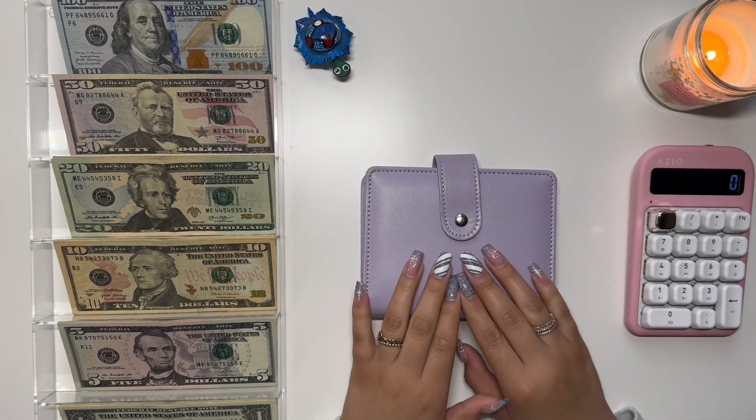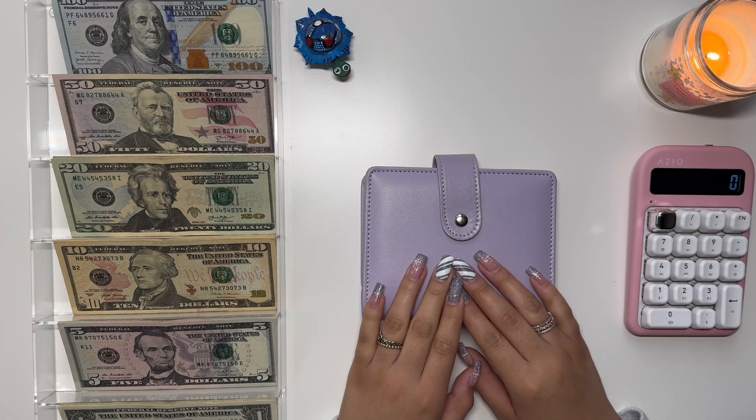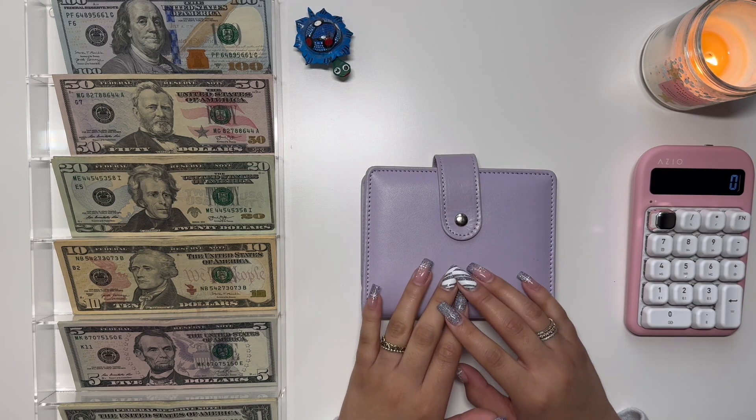Hi everyone, this is Maria's Budgeting. Welcome back to my channel if you're returning, and welcome if you are new. Today I'm going to be doing my cash envelope and sinking fund stuffing for the second paycheck of December.